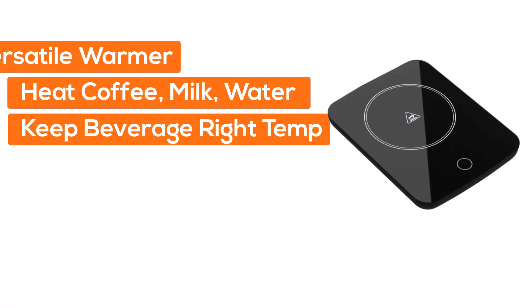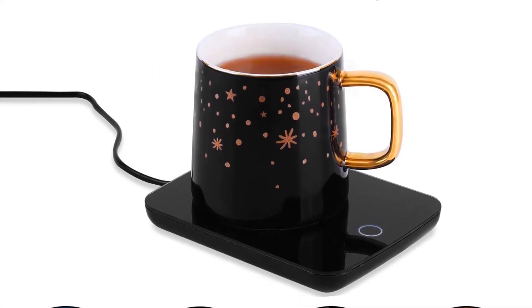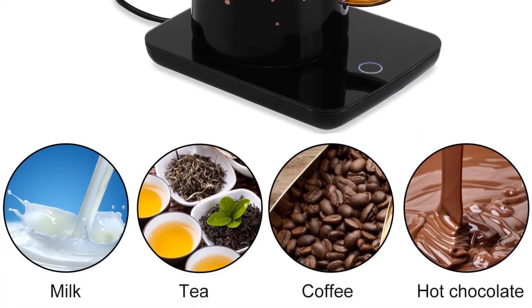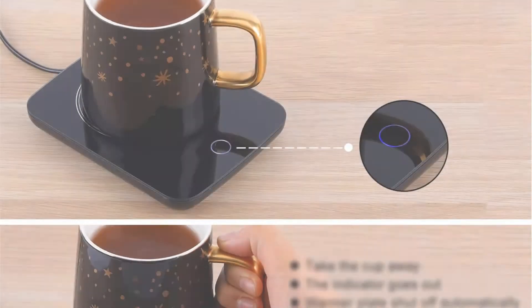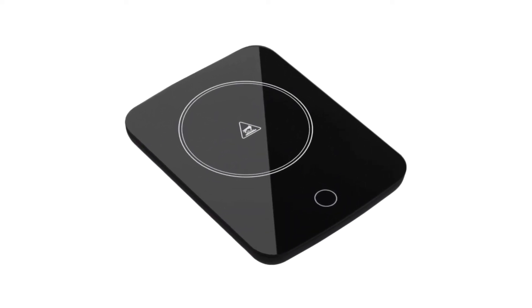Number three, Miss Me. This warmer is versatile — it can heat coffee, milk, water, and more, keeping your beverages at a constant 131 degrees Fahrenheit. The temperature is designed according to the health needs of the human body. It's equipped with an auto shutoff switch, requiring no extra operation.